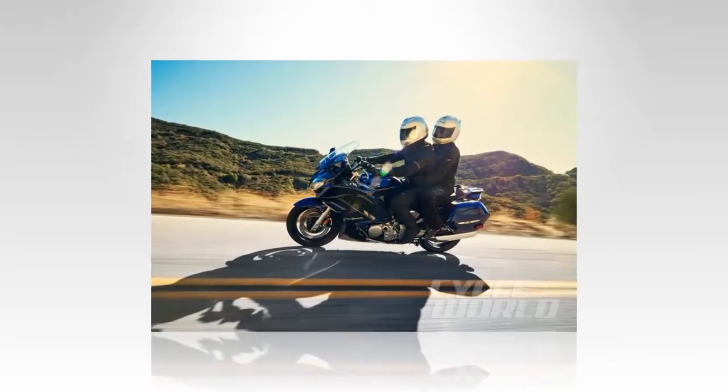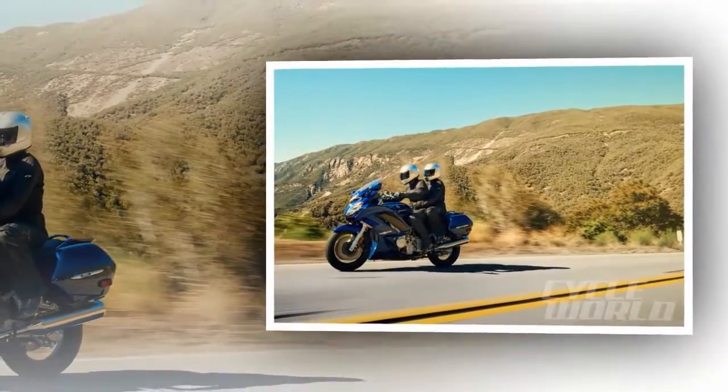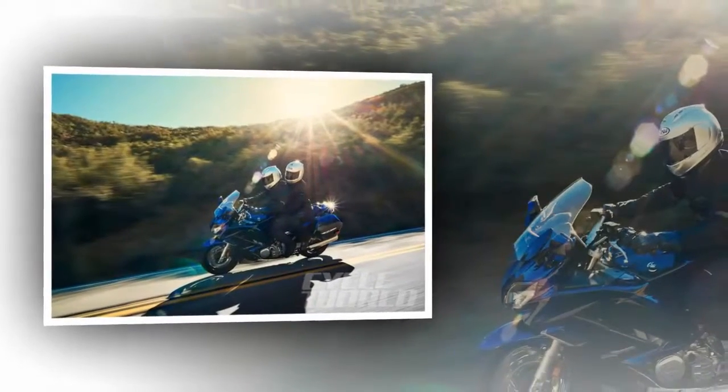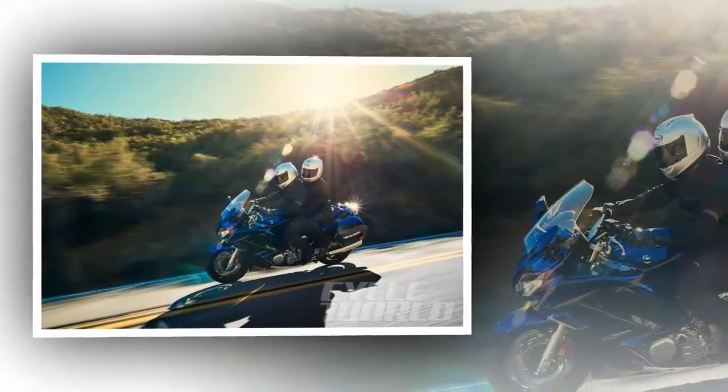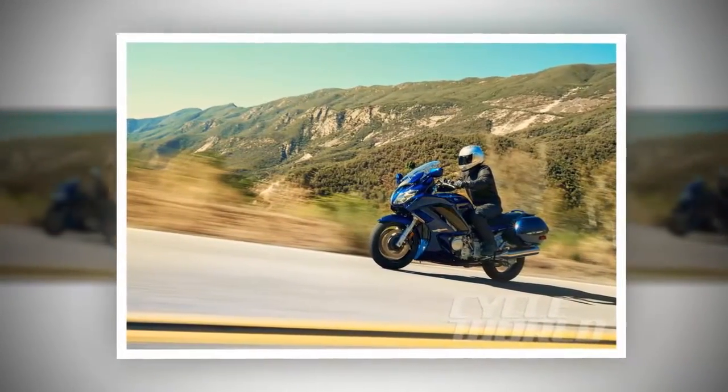Yamaha has treated its FJR1300A and FJR1300ES sport touring models to a mild makeover for the 2016 model year. The former Cycle World 10 Best winning long-haul sport machine helped redefine the category when it made its stateside debut back in 2003.